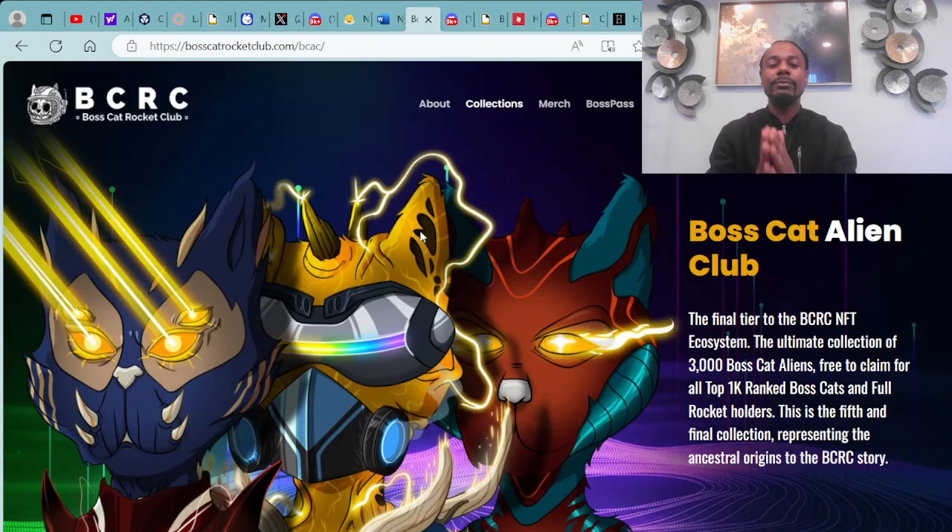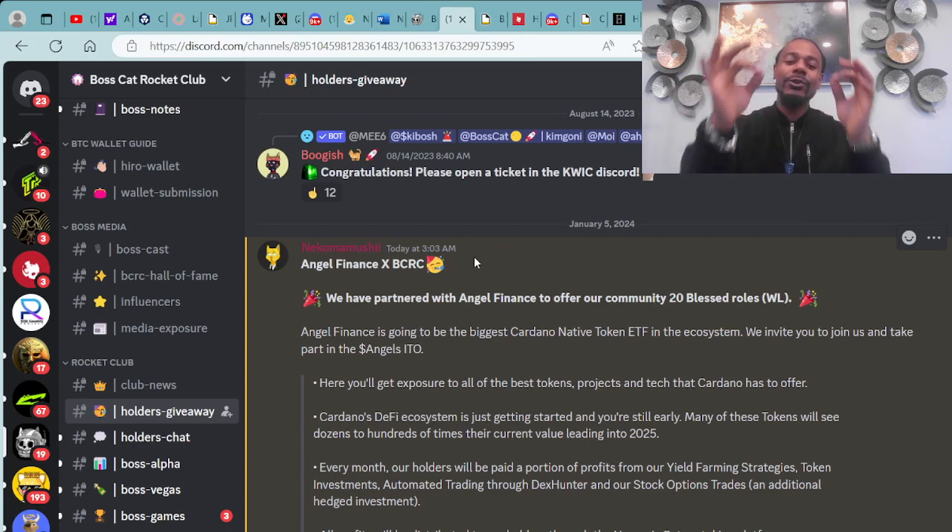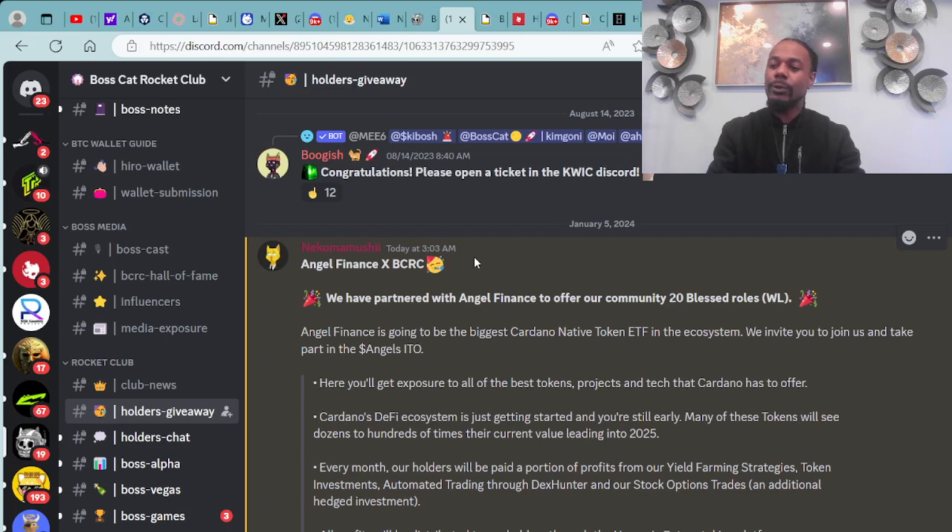We have some updates and announcements from the Boss Cat Rocket Club. You can check them out at BossCatRocketClub.com, where you can check out their different collections such as the amazing Boss Cat Aliens on screen. Here's a message from Nico Mushi. This is super dope because it's in collaboration and partnership with Angel Finance — an Angel Finance and BCRC collaboration.